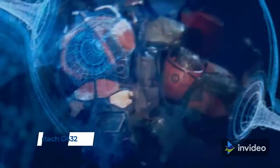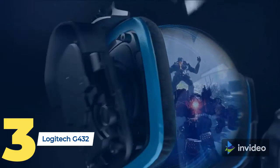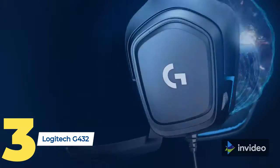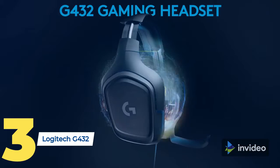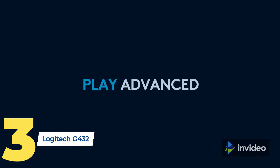At number three we have the Logitech G432 7.1 surround sound gaming headset. It is enhanced with advanced soundscape technology. Hear more of the game with huge 50mm drivers that deliver big sound for maximum immersion. DTS Headphone X 2.0 surround sound creates precise in-game positional awareness — hear enemies sneaking up behind you, sense air attacks or special ability cues.